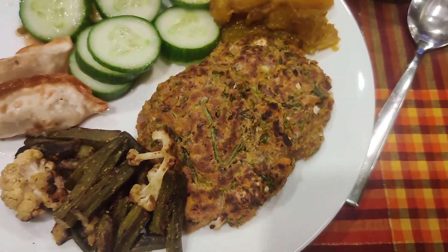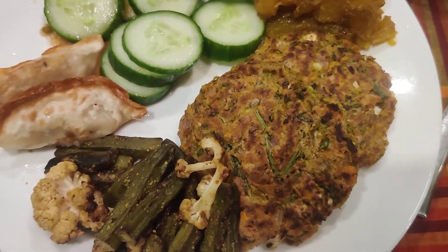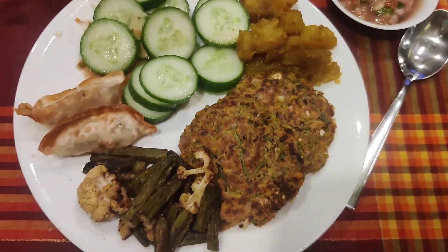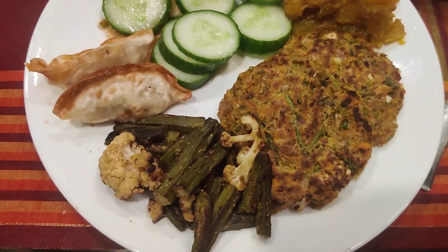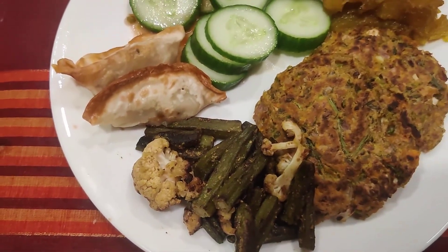This is a special invention — essentially oats and vegetable. You can call it paratha or pancake; it is done in the paratha style. Then here there is roasted lady's finger, okra. And we also have a little bit of cauliflower.